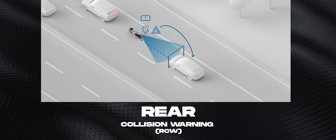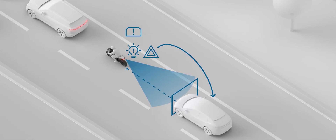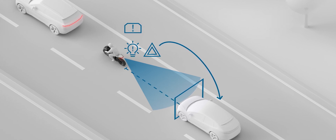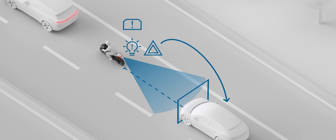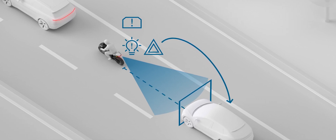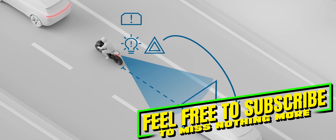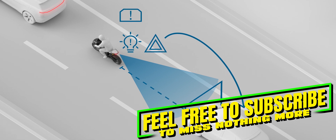Rear Collision Warning, RCW, warns following vehicles of an impending rear-end collision by automatically activating the hazard warning lights. The system is designed to help prevent collisions, particularly in situations such as unexpected braking or at traffic lights. Whether this actually makes a big difference, however, is something everyone has to decide for themselves.